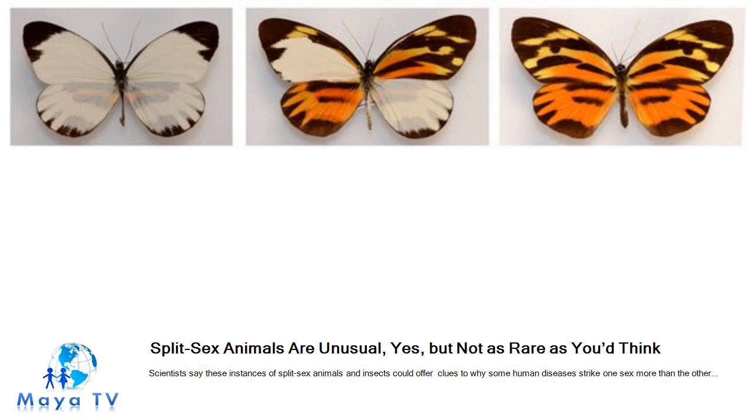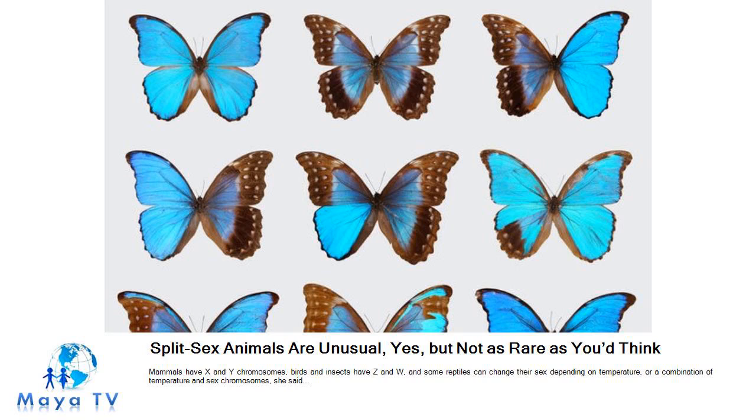Researchers thought they had figured out the genetics of birds and bees, but gynendromorphs suggest that there is more to learn, said Jennifer Marshall Graves, a distinguished professor at La Trobe University in Melbourne, Australia. Mammals have X and Y chromosomes, birds and insects have Z and W, and some reptiles can change their sex depending on temperature, or a combination of temperature and sex chromosomes, she said. It was believed that the sex of a bird was determined by a protein made by the DMRT1 gene, which would reach all the cells of the bird through the bloodstream, Dr. Graves said. But for two sides of the bird to share the same bloodstream but not the same sex, there must be more to the story.